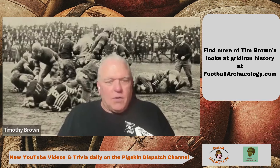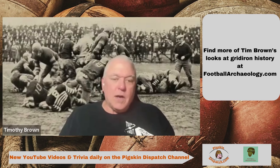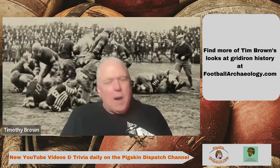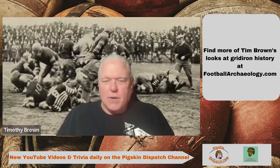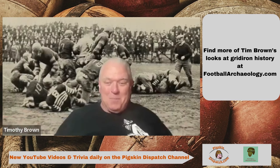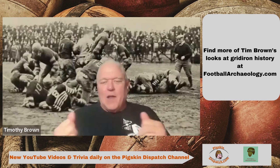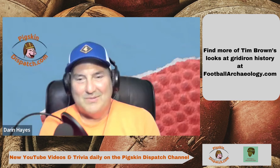Looking at all 45 or 47 current NCAA signals, about half of them seem to have an inherent meaning — they kind of match whatever the infraction is. Whereas others, like putting your arms out, it's hard to know what that means. It's just like semaphore flags — crossing them or waving them like the guys on aircraft carriers. As long as it means something to somebody.